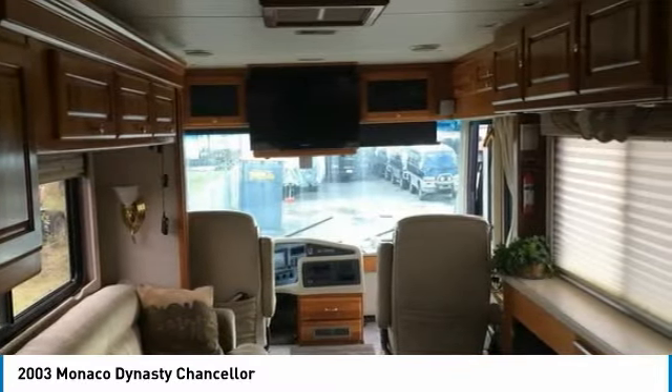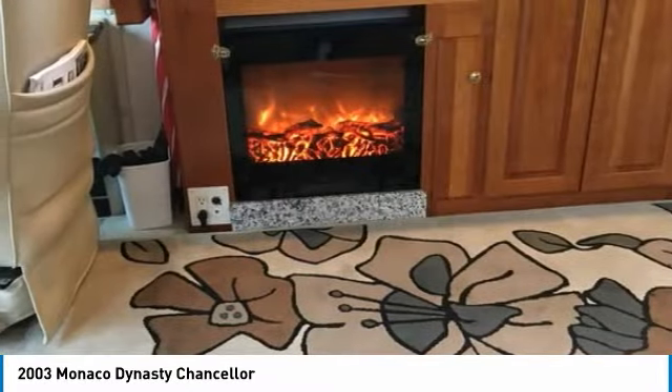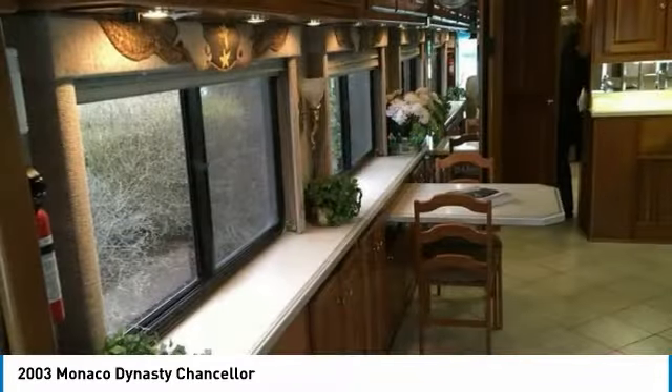Get ready to make this 2003 Monaco Dynasty Chancellor your next home away from home because this unit is fully loaded with a plethora of comfort amenities. Some of these features include a great cooking area with a three-burn stove, oven, and microwave.